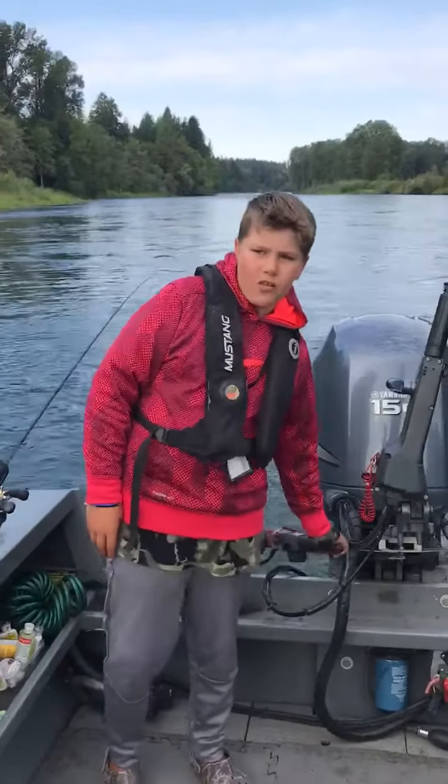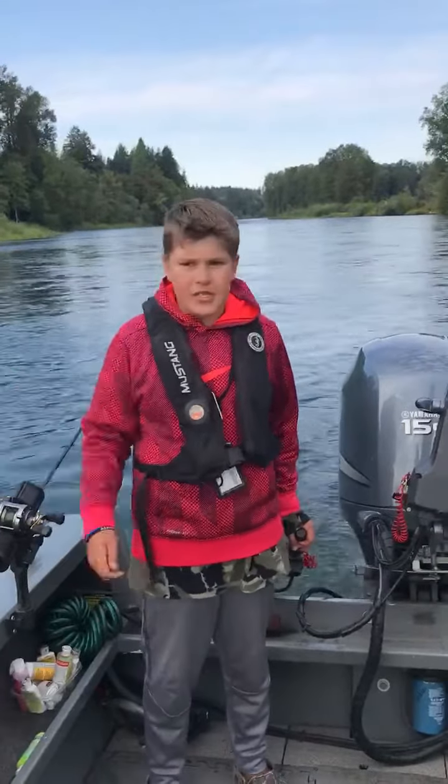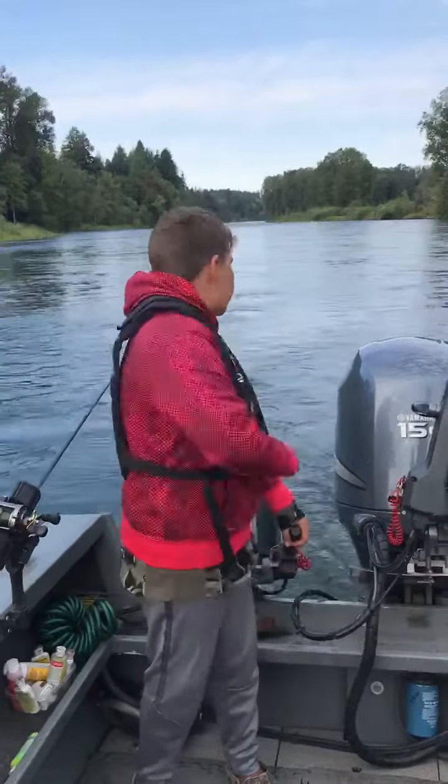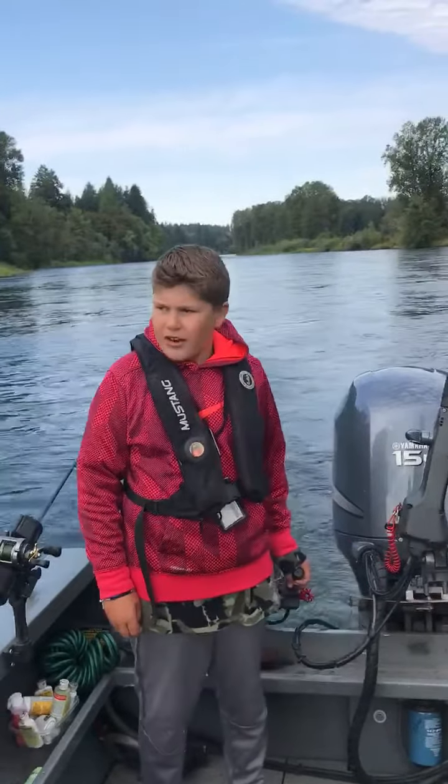We've been getting a lot of action and the river is at 5,000 CFS, so it's pretty high. You've been seeing them roll and we've been catching some with the crank plugs, so it's been pretty good down here.